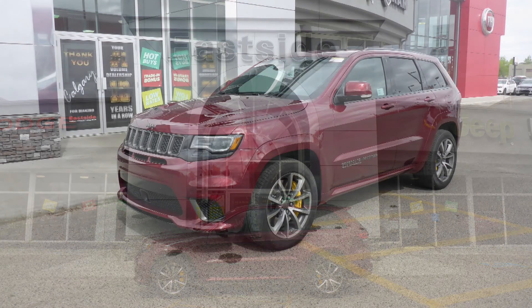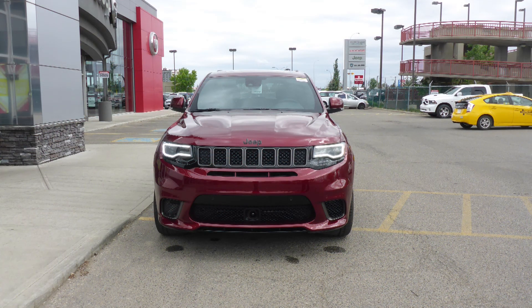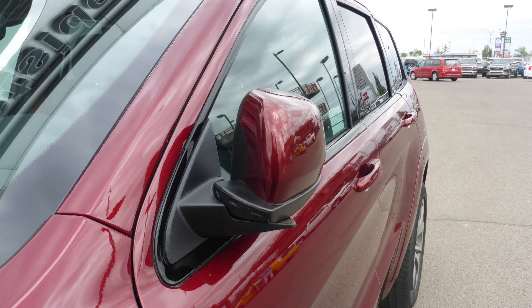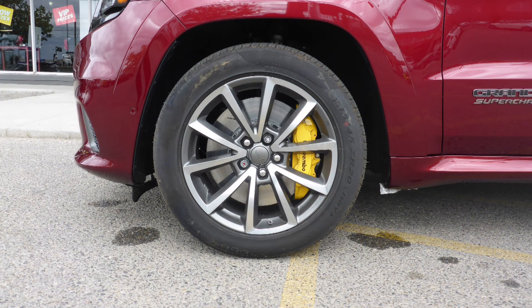This 2018 Jeep Grand Cherokee Trackhawk comes equipped with a 6.2L supercharged V8 SRT engine and automatic transmission, power-heated manual folding side mirrors, bi-xenon high-intensity discharge headlamps, 20-inch forged aluminum wheels, and a velvet red pearl exterior.